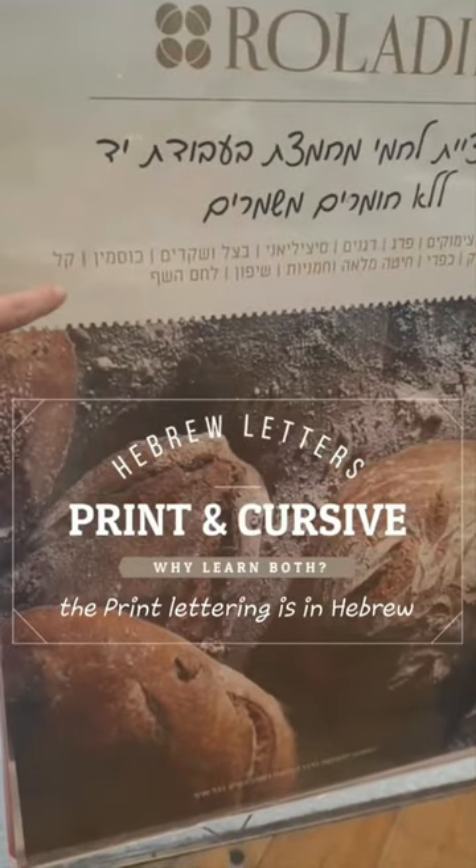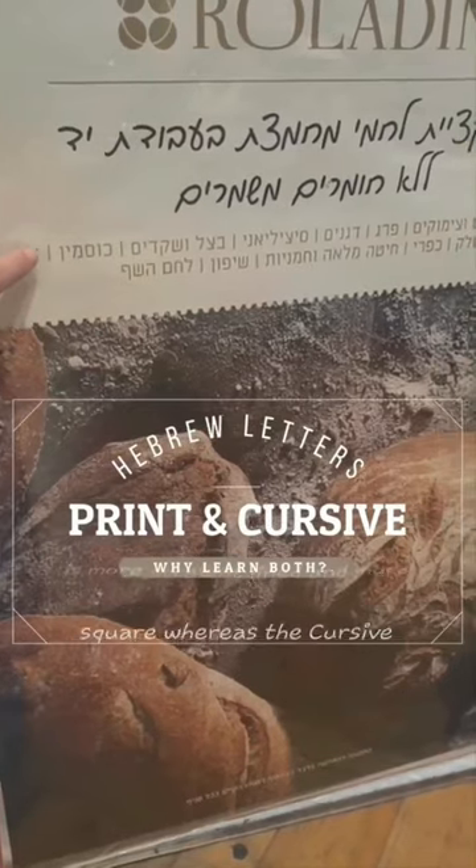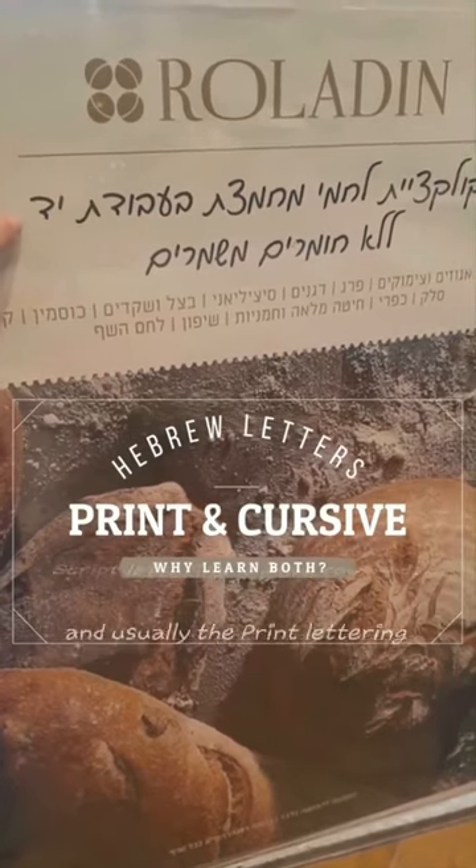You can see that the print lettering in Hebrew is more straight-lined and more square, whereas the cursive script lettering is more rounded.